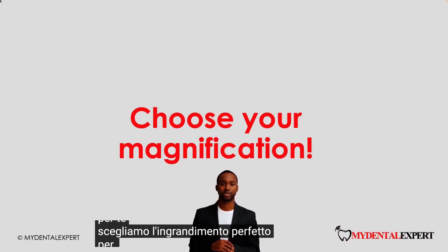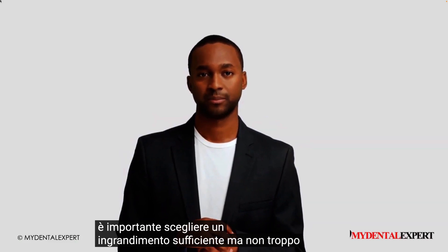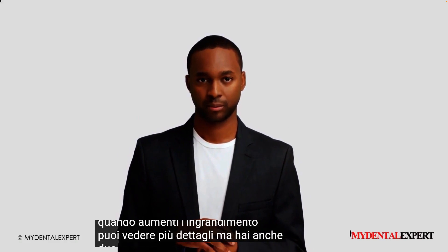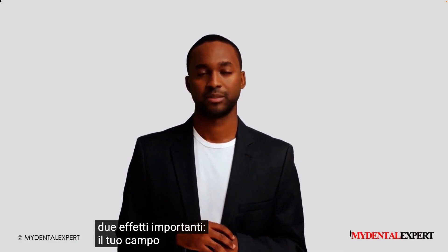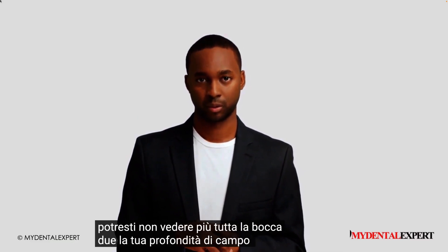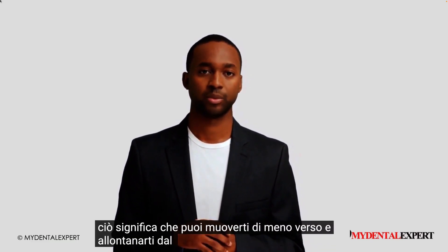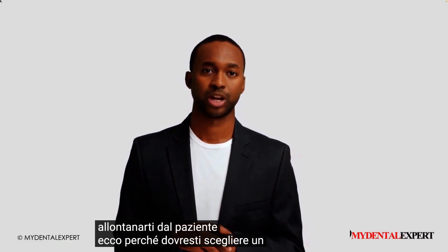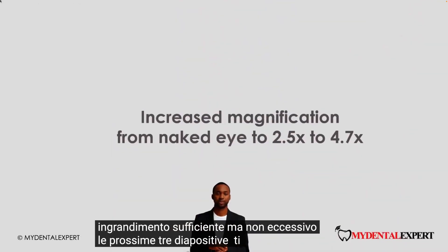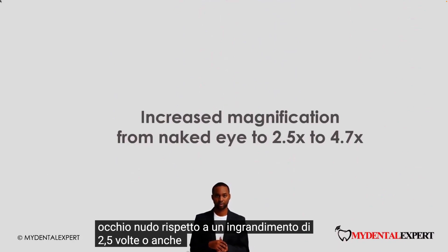Let's choose the perfect magnification for your needs. It is important to choose enough magnification, but not too much. When you increase the magnification, you can see more details, but you also have two important effects. First, your field of view gets smaller — you may not see the whole mouth anymore. Second, your depth of view, where you can see a sharp image, gets smaller, meaning you can move less towards and away from your patient. This is why you should choose enough magnification, but not too much. The next slides will give you an idea of what you can see with your naked eye compared to 2.5 times or even 4.7 times magnification.